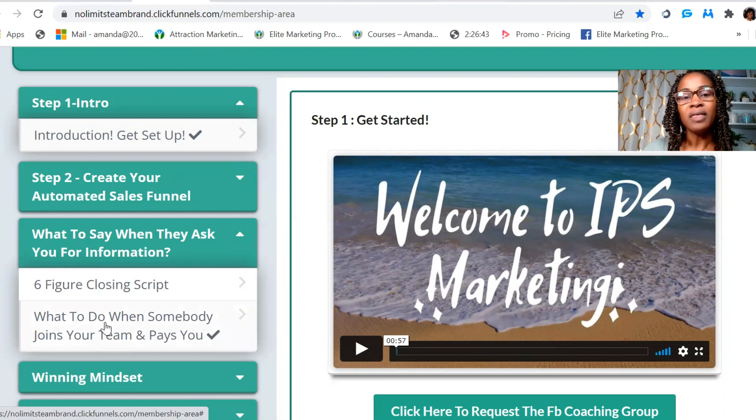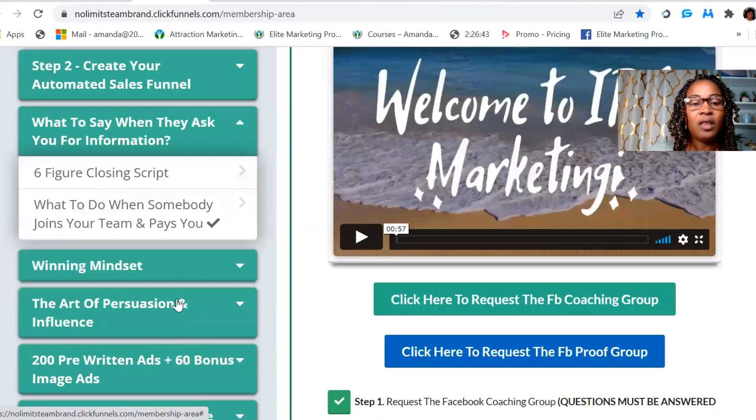There are links here that you're going to give to your team as they come in as paid members. It gives you the information for the $50, $150, and $300 levels. If you're only at the $50 or $150 level, you'll see the information for that when you click on this link.